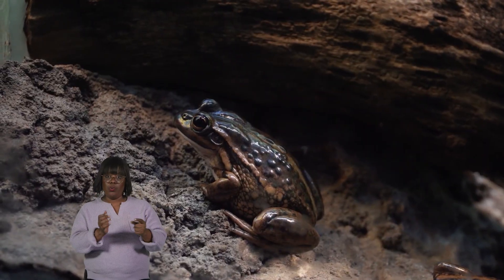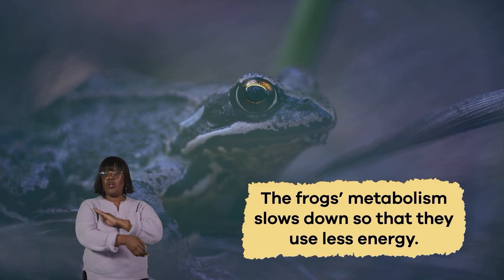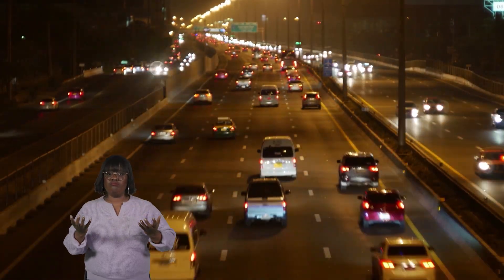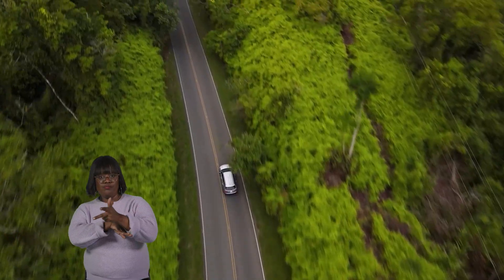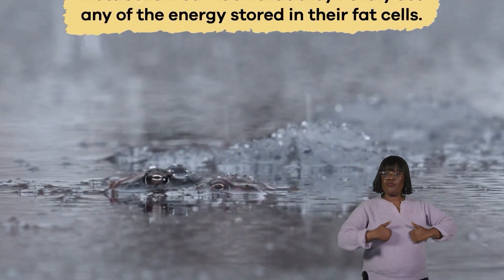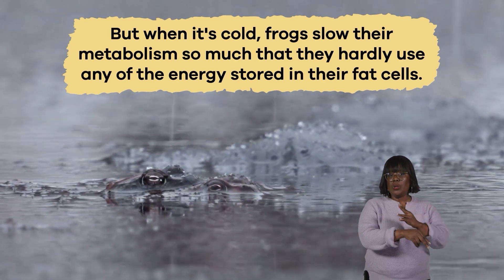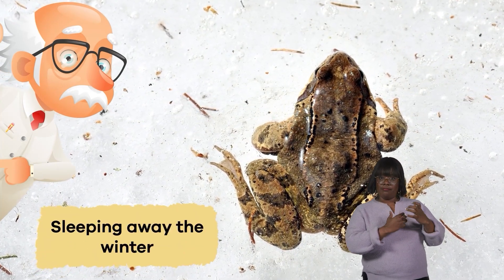Once they have a home, an amazing thing happens: the frog's metabolism slows down so that they use less energy. Metabolism is the process of changing foods into energy to fuel body functions. A simple way to think about metabolism is like a car — the faster and longer a person drives, the more gas it burns. When it's cold, frogs slow down their metabolism so much that they hardly use any of the energy stored in their fat cells. One scientist describes hibernation as sleeping away the winter.